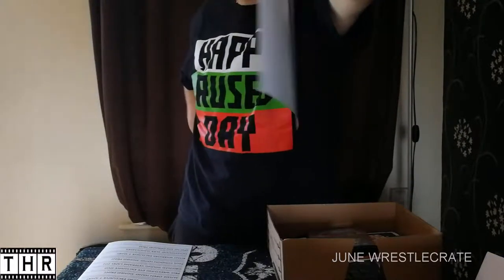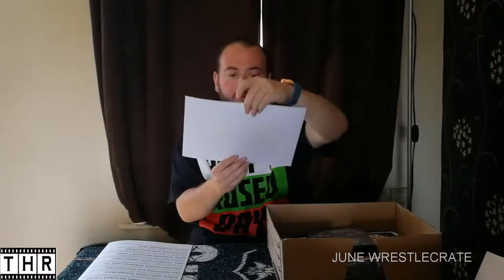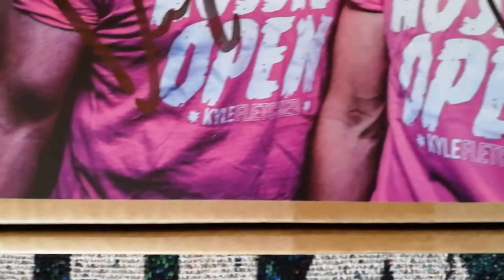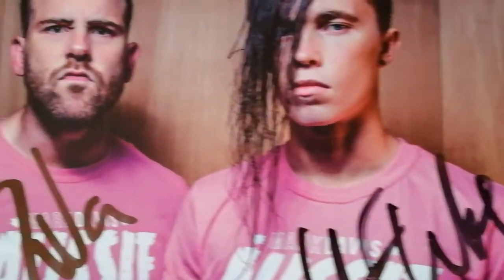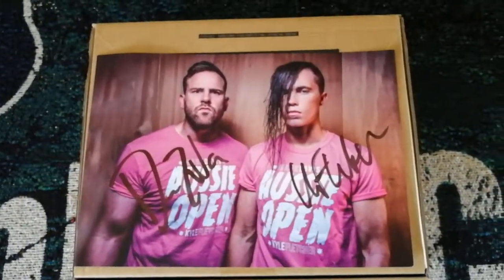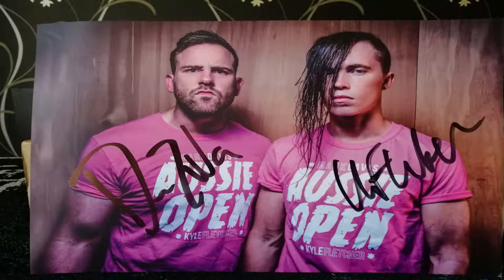Another signed piece of merchandise, courtesy of WrestleCrate. Item number two: Aussie Open hand-signed print. Shot by Beyond Guerrilla and hand-signed by Mark Davis and Kyle Fletcher. This double autograph from one of the fastest rising tag teams in the world will look great in your collection or on your wall. You're getting two for the price of one here. I haven't seen much of this team, but I'll give it three stars out of five.